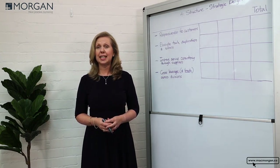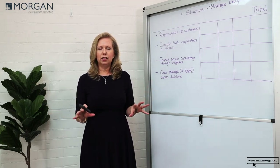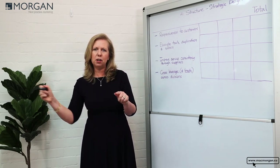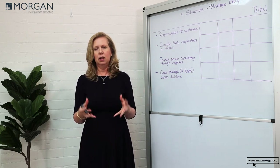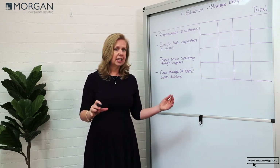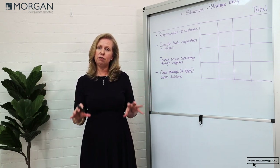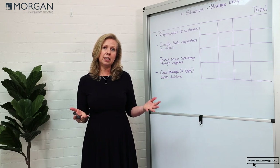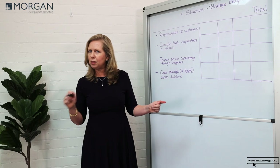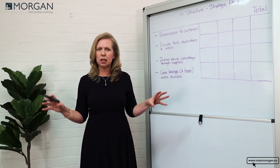Hi, I'm Rowena from McMorgan Next Practice Marketing. Thinking about structure often ends up with people grabbing org charts, looking at individuals and moving them into different boxes and maybe just smashing them together. That's not going to work when you're really changing from a legacy system to a customer experience approach, and you also want to make sure you've thought through the different options. So I'm going to introduce a really important first step before you grab the org charts, which will help you get the strategic structural design right.